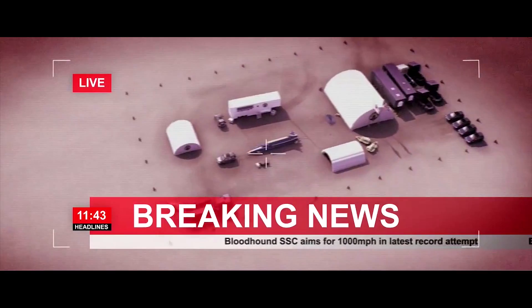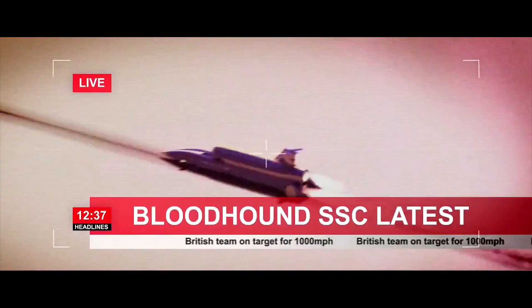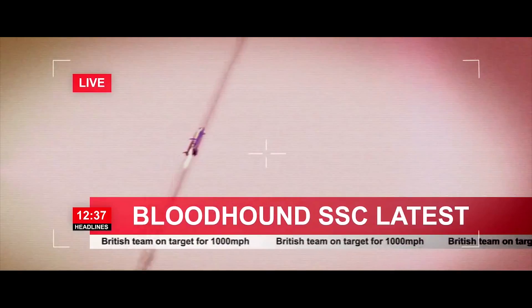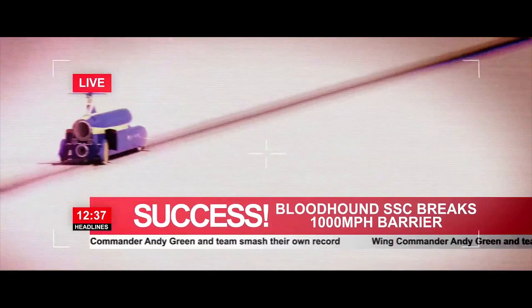For the first time in history, we're going to be pushing out live video and live data to a global audience. We're going to hit the same audience as the Apollo — this is going to be the Apollo moment for the 21st century. Data and HD video will be streamed live from Bloodhound to the internet on all of the 60 or so runs the car will make between now and reaching 1,000 miles per hour in 2016.